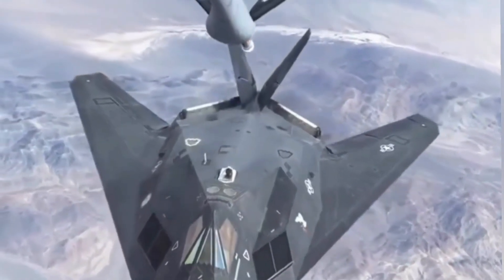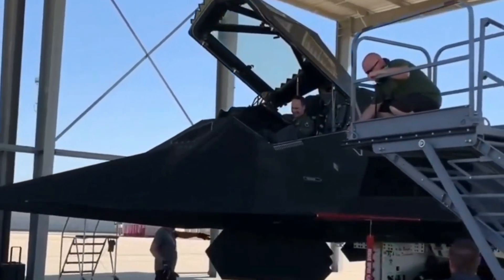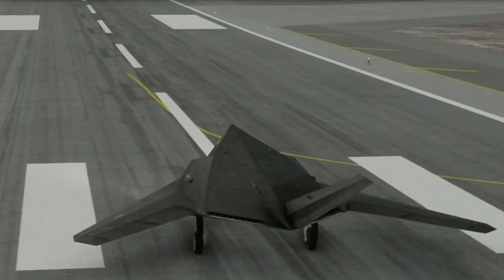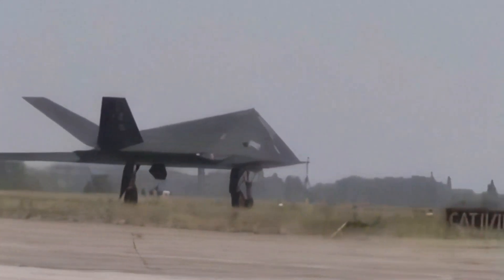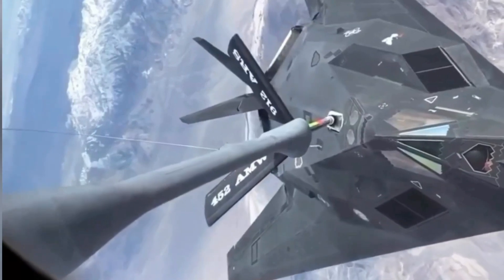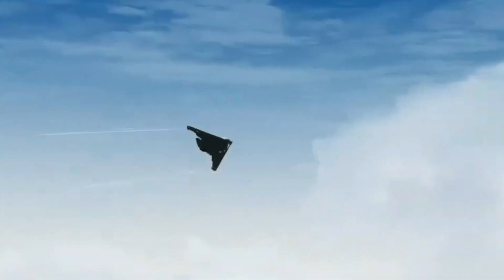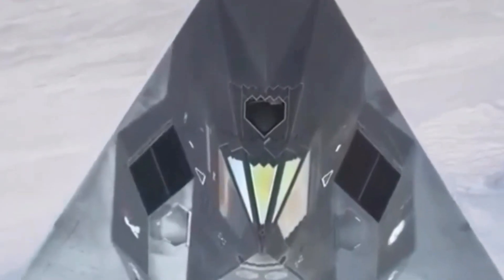The F-117 Nighthawk, often referred to as the stealth fighter, was a groundbreaking aircraft that marked a significant leap in military aviation technology. Developed by Lockheed Martin's Skunk Works Division in the 1970s, it was the first operational aircraft designed around stealth technology. Its angular design and radar-absorbent materials made it nearly invisible to radar, allowing it to penetrate heavily defended enemy airspace undetected. The development was shrouded in secrecy, with the program only becoming publicly acknowledged in 1988, almost a decade after its first flight.